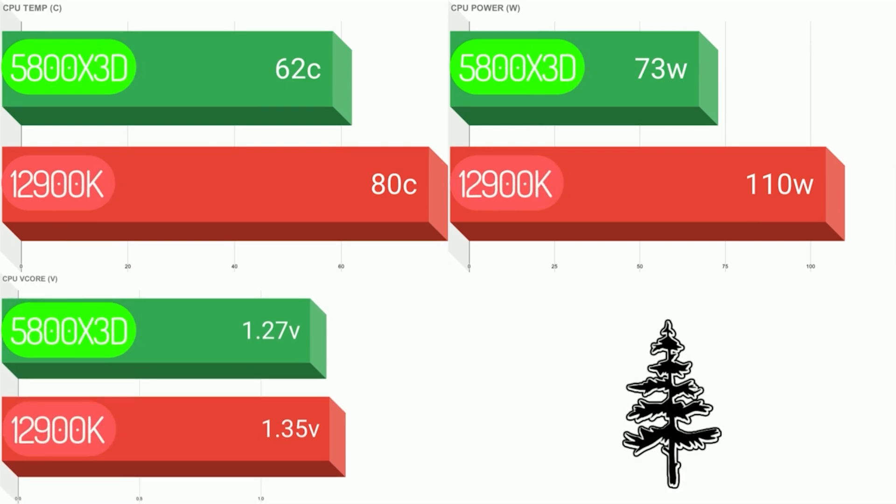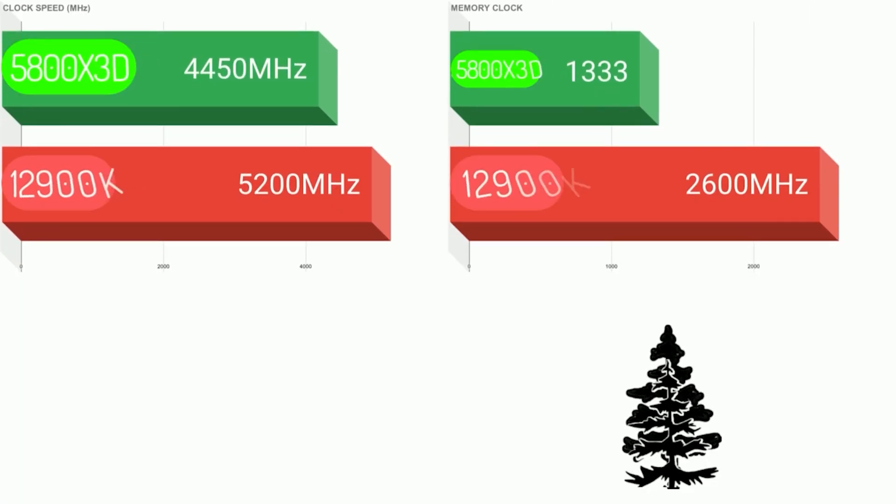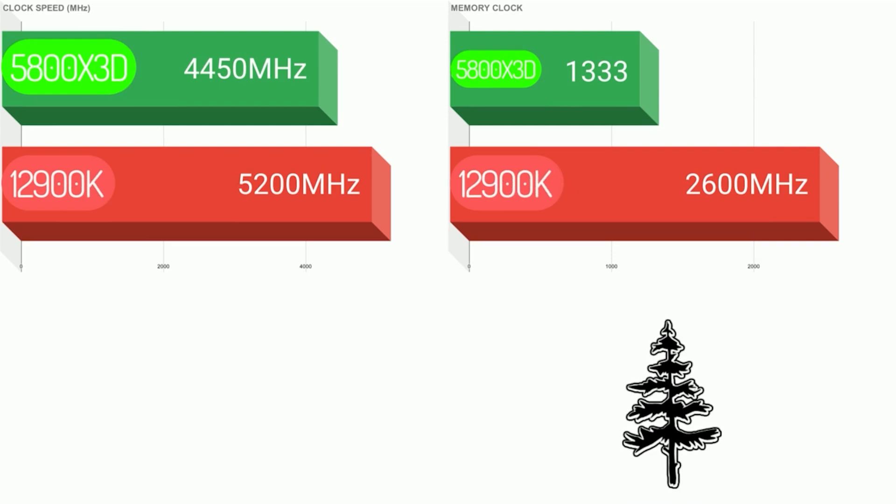The 5800X3D runs at 62 degrees Celsius, 18 degrees cooler than the 12900K. It comes in at 37 watts less power usage and 0.08 volts less on the V-Core. The clock speed is actually lower on the 5800X3D, and I ran the memory at 2667 CL20 just to show the power of the 3D V-Cache.